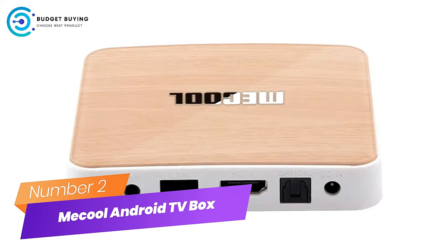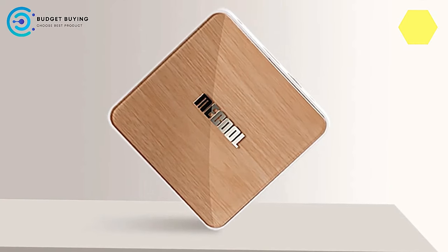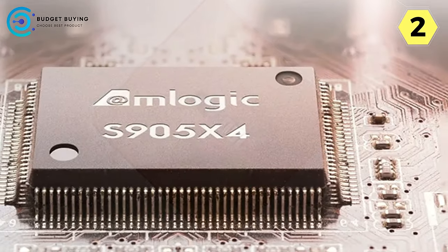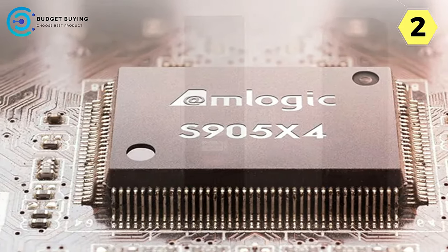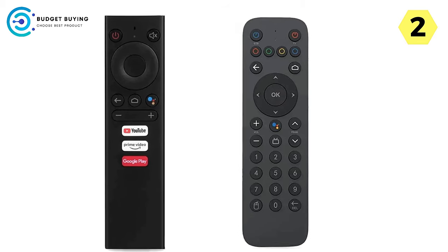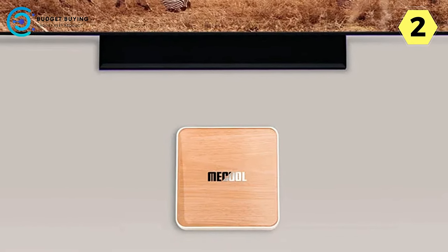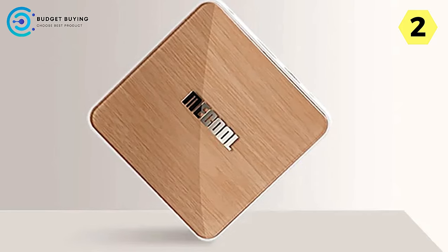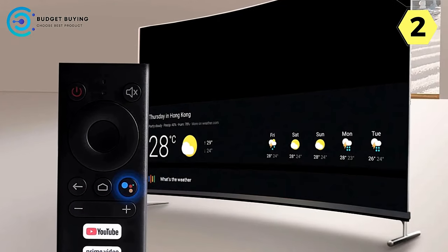Number 2: McCool Android TV Box — unleashing the power of cutting-edge technology. The McCool Android TV box seamlessly blends state-of-the-art technology with user-friendly features to redefine your viewing experience. At its heart lies the Amlogic S905X4 ARM Cortex-A55 processor, a market-leading powerhouse delivering an unparalleled combination of power efficiency and performance. Whether you're streaming content, playing games, or multitasking, the McCool TV box ensures a smooth and responsive performance.